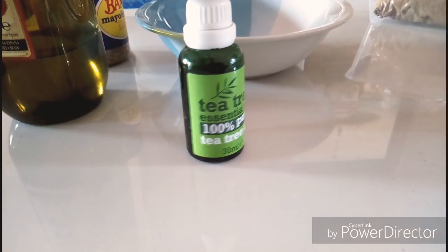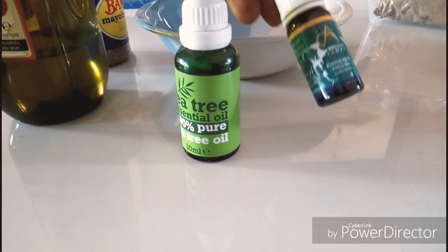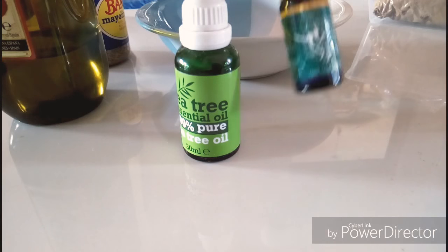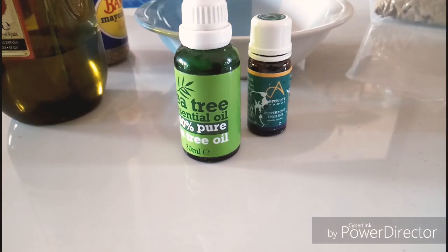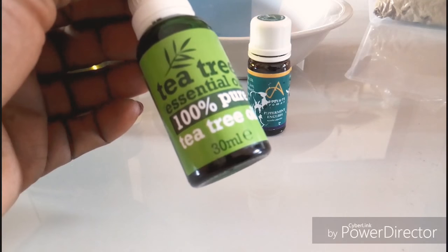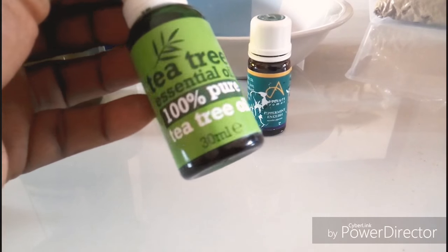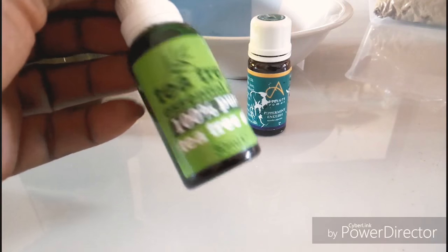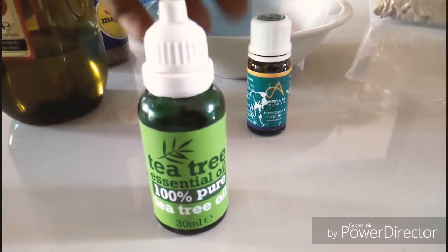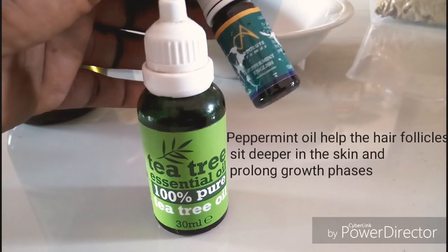I will also be using tea tree oil. I will be adding a few drops of tea tree oil and a few drops of peppermint oil. We all know the benefits of tea tree oil — it helps with scalp health, ensures the scalp is clean, helps to remove impurities and buildup from the scalp, and helps to stimulate hair growth. Peppermint oil is also known to help stimulate hair growth and help the hair follicle sit deeper.